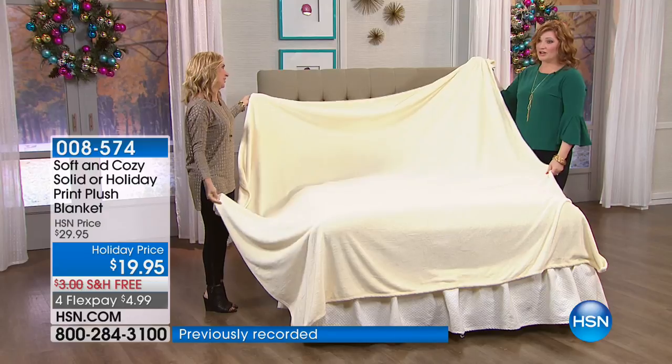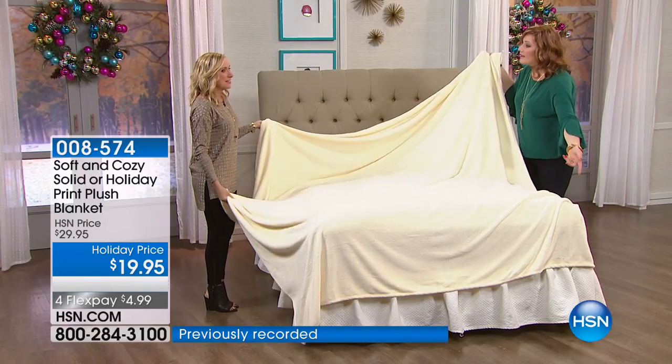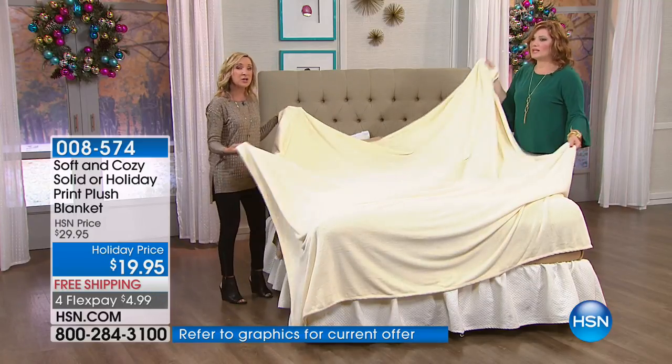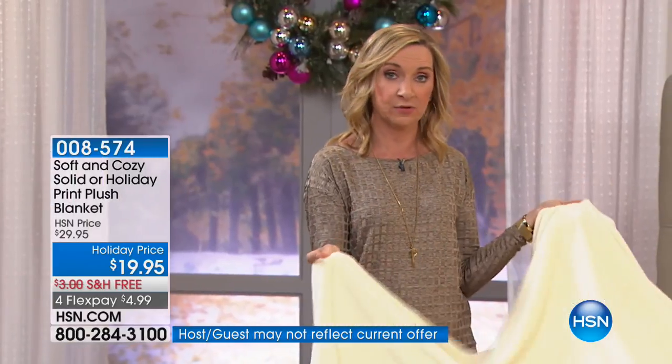Weddings — my niece is getting married November 17th, they would love this. You could even monogram it if you want. Wouldn't it be pretty? You can get a king size for the same price. Let's talk about sizing: twin, full queen, or king, California king.